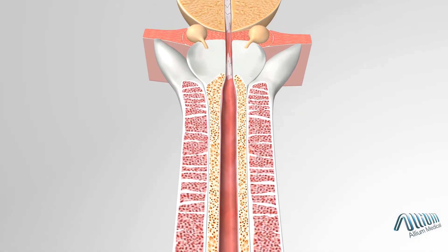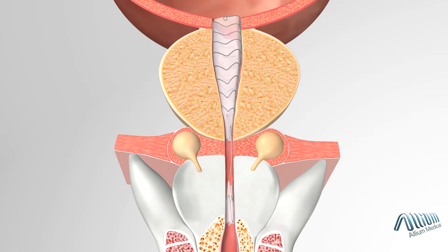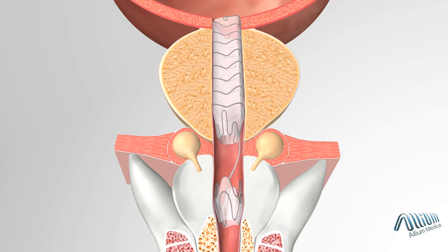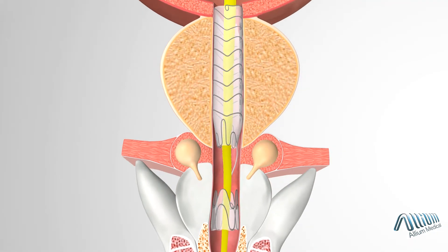The TPS implant is endoscopically inserted into the prostatic urethra to facilitate natural urine flow, while the transphincteric wire connects it to the patented anchor which is placed at the bulbar urethra to further reduce migration. This anatomically designed implant allows the body to function normally, including maintaining full sexual functionality.